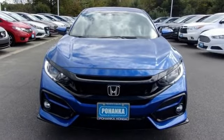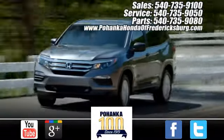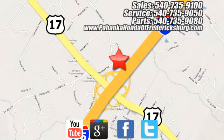Hurry in today and see it for yourself. Pohanka Honda of Fredericksburg is a great place to buy a car, conveniently located at 60 South Gateway Drive in Fredericksburg.